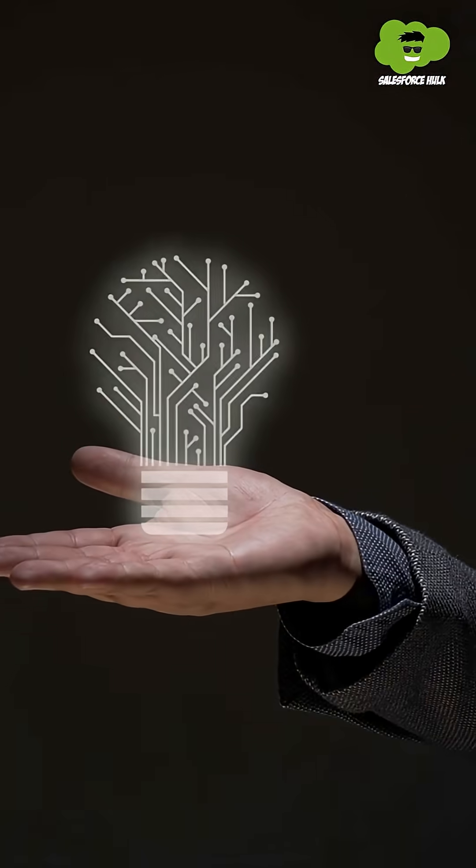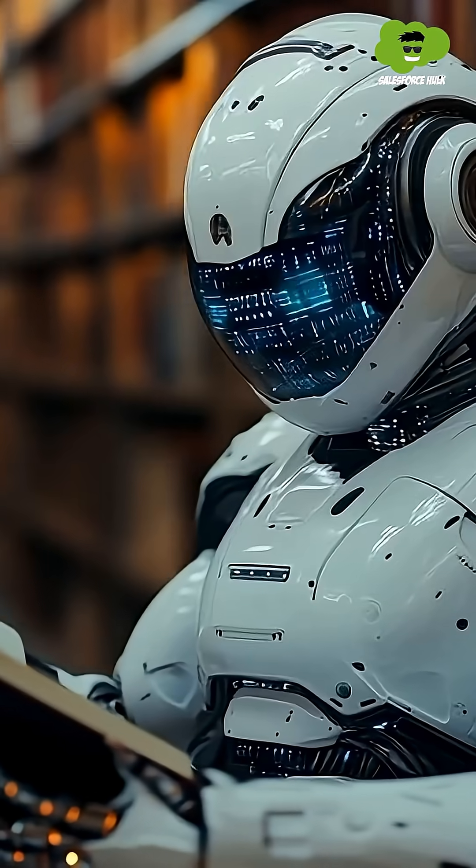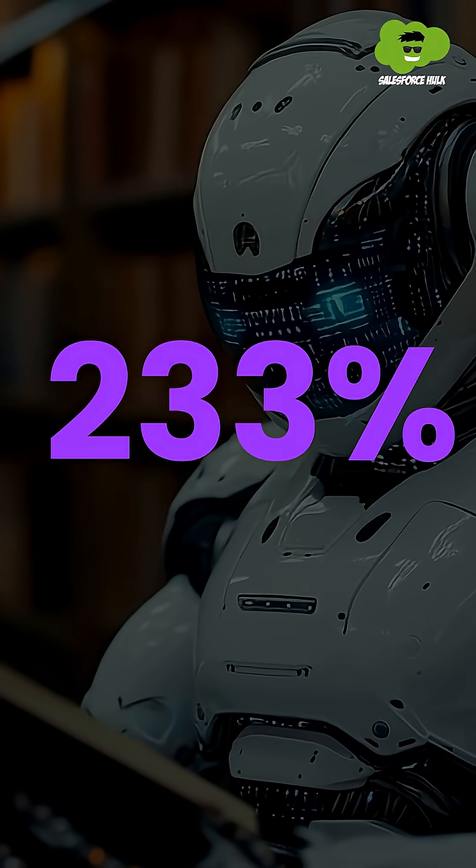You must be wondering why Salesforce came up with this innovation. Well, AI agents are everywhere, in every corner of Salesforce and your business. In the last six months, AI agent usage has gone up by 233%, but there is no tool or platform to govern and observe these agents.